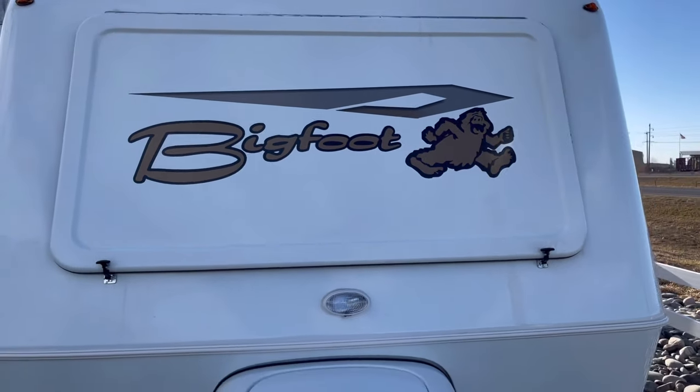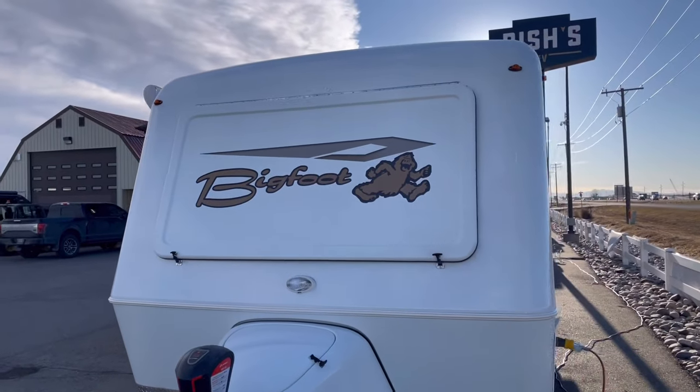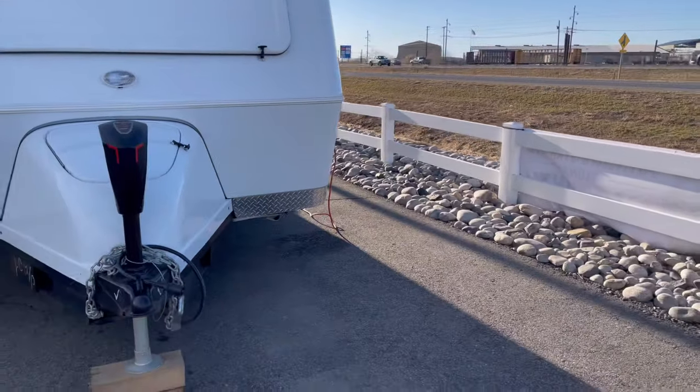Hello, Sean McGill here, Bish's RV, beautiful Billings, Montana. YouTubers wanted a video with commentary, so here it is.